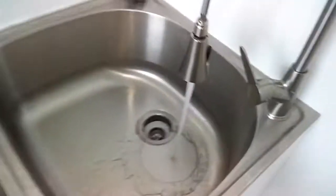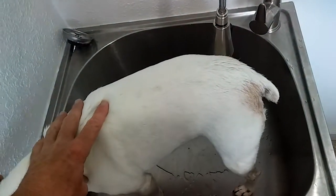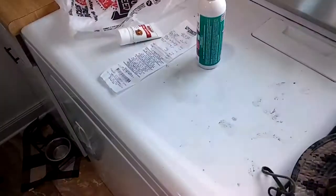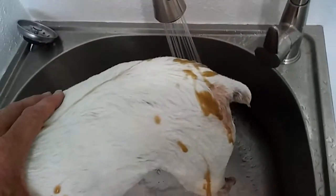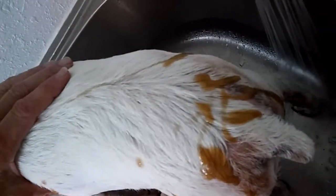We're going to get it warmed up in the deep sink and give Gypsy a bath. Get her nice and wet. Now I'm going to apply the shampoo. It has like a brown coloring — kind of disgusting looking. It looks like poop. But let's hope this stuff works.